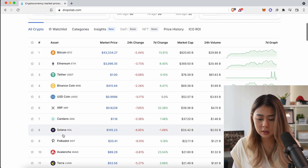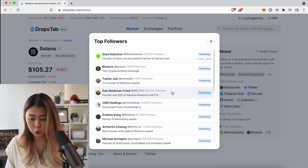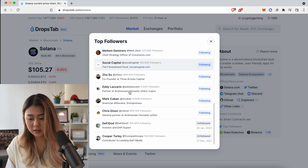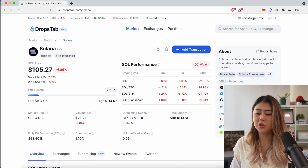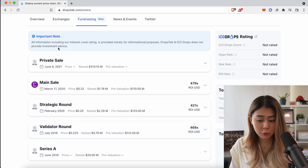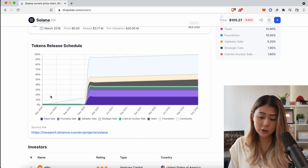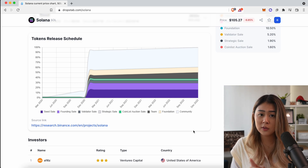Let me go to Solana and show you what I mean. On the right-hand side, you can see some of the bigger influencers and stronger accounts on Twitter that follow Solana — including Sam Bankman-Fried and many other strong accounts. They have also added a mind-blowing feature: if you scroll down and go to fundraising, you'll find all the info about different funding rounds with specific dates, clear and easy-to-read graphs showing exactly the allocation of the token, and even a token release schedule.